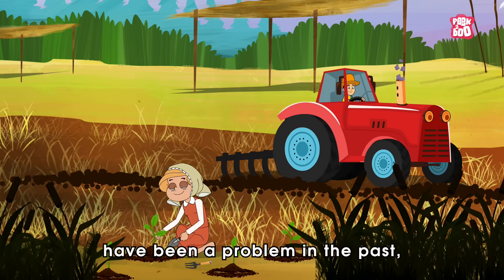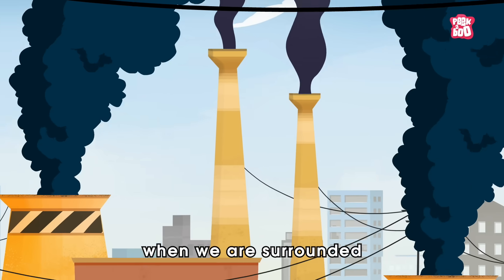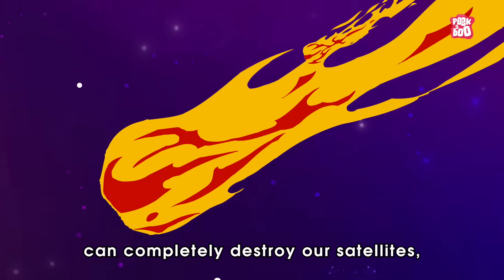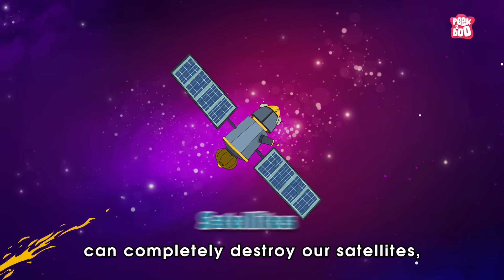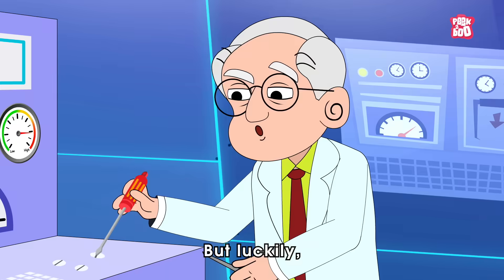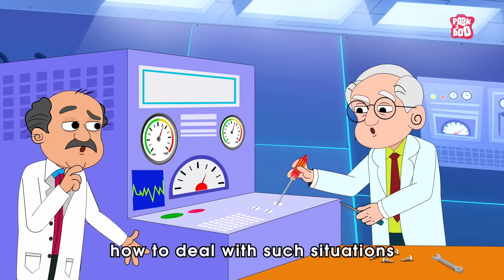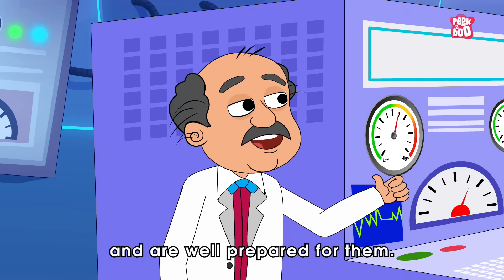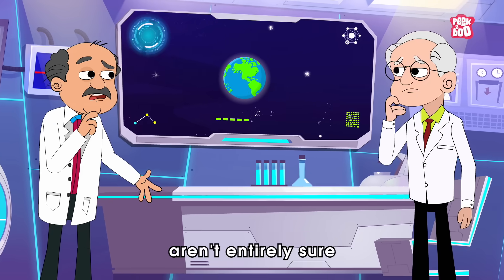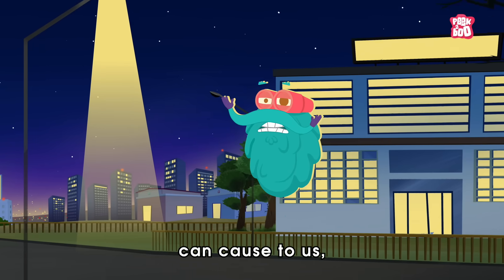This wouldn't have been a problem in the past, but today, when we are surrounded by machines and wires, the electric energy stored in the CME can completely destroy our satellites, power grids, and communication systems. But luckily, humans have already figured out how to deal with such situations and are well prepared for them. However, experts aren't entirely sure how much damage such solar storms can cause to us.